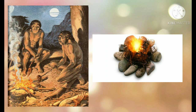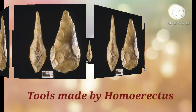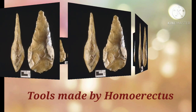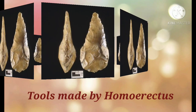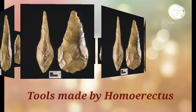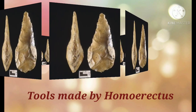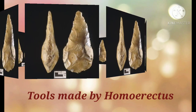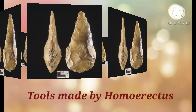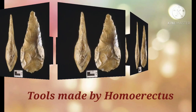However, he had not yet mastered the technique of making fire. The tools made by Homo erectus were more developed and symmetrical compared to those made by Homo habilis. Homo erectus made tools like the hand axe. Remains of Homo erectus have been found along with its tools in the continent of Africa, Asia and Europe.